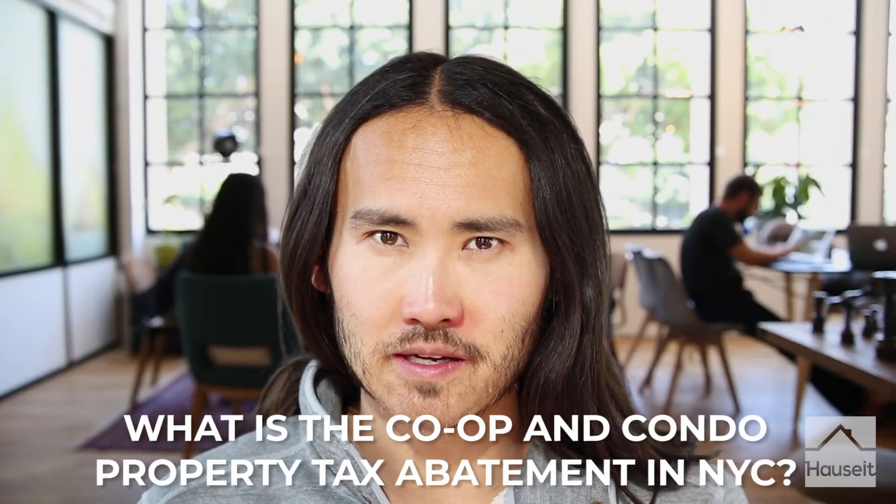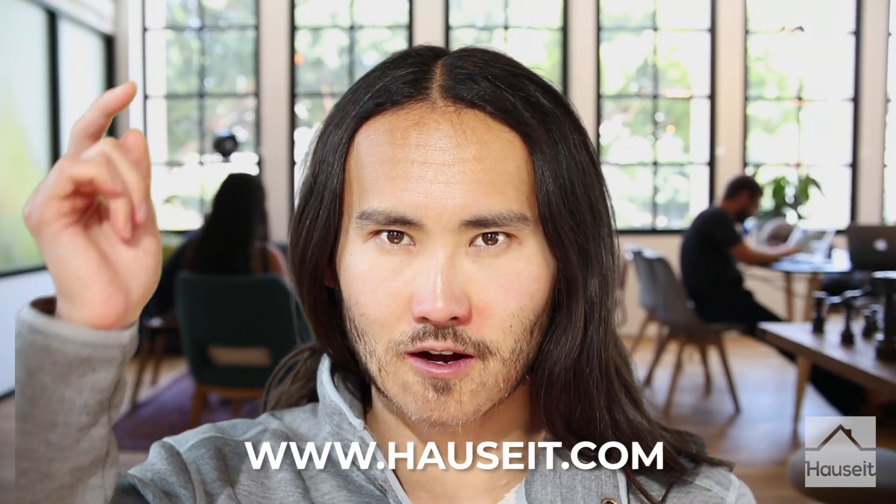What is the co-op condo tax abatement in New York City and how can you make sure that you are actually receiving the abatement? We'll demystify this topic in the following video. My name is Chris at Hauseit. Hauseit is the largest for sale by owner and buyer commission rebate company in New York City, established in 2014. You can check us out at www.hauseit.com.